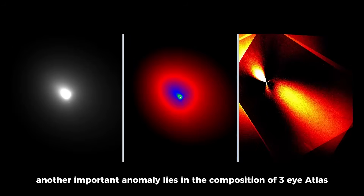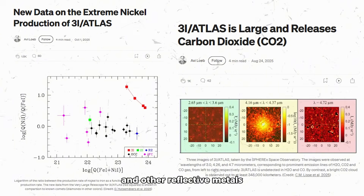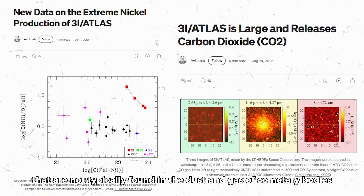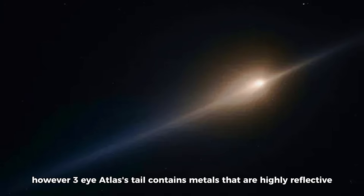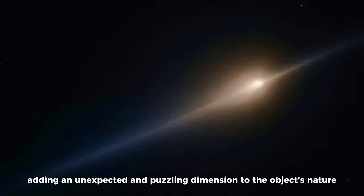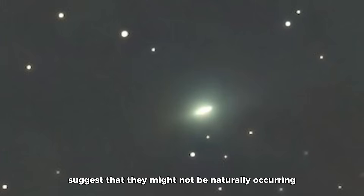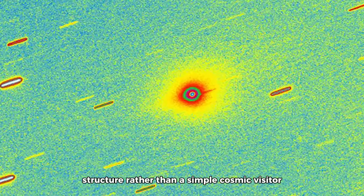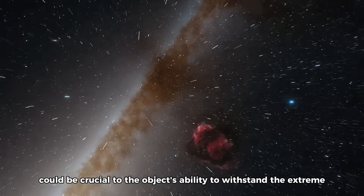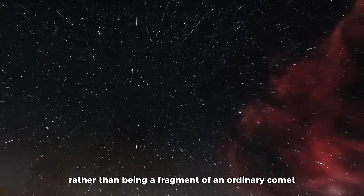Another important anomaly lies in the composition of 3i Atlas. Spectroscopic observations of the object's tail have revealed the presence of metallic materials such as iron, nickel, and other reflective metals not typically found in the dust and gas of cometary bodies. Comet tails are generally composed of water ice, carbon dioxide, and other volatiles. However, 3i Atlas's tail contains highly reflective metals found in precise forms, whose unusual structure and arrangement suggest they might not be naturally occurring, but possibly the result of a more deliberate process. These materials could be crucial to the object's ability to withstand the extreme conditions of interstellar travel, leading to the hypothesis that 3i Atlas might be designed to endure interstellar distances rather than being a fragment of an ordinary comet.